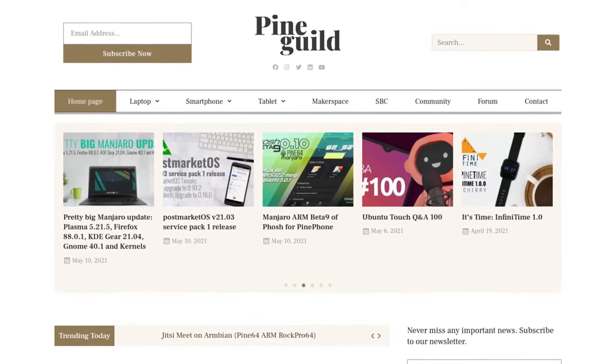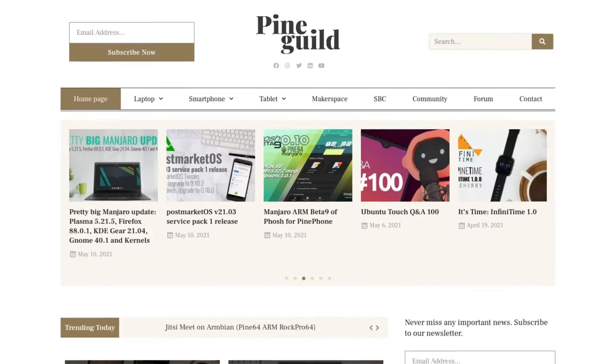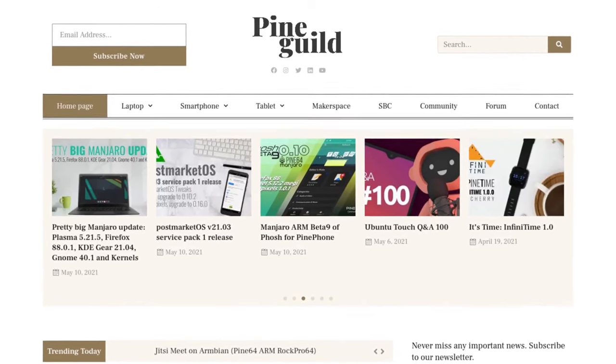Lastly, there is a new website dedicated to Pine64 devices called Pine Guild, from the same people behind FOSS2Go. They are seeking contributors, so if you are eager to do some writing about your Pine64 device, you've got yet another outlet.